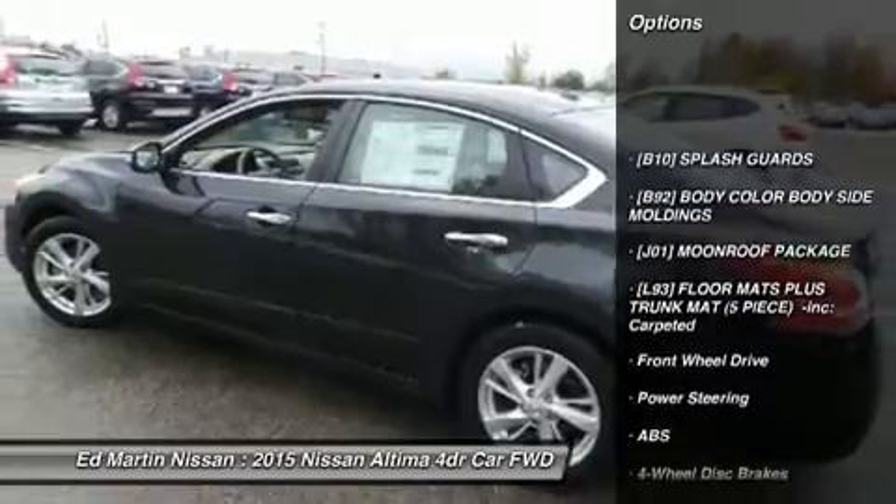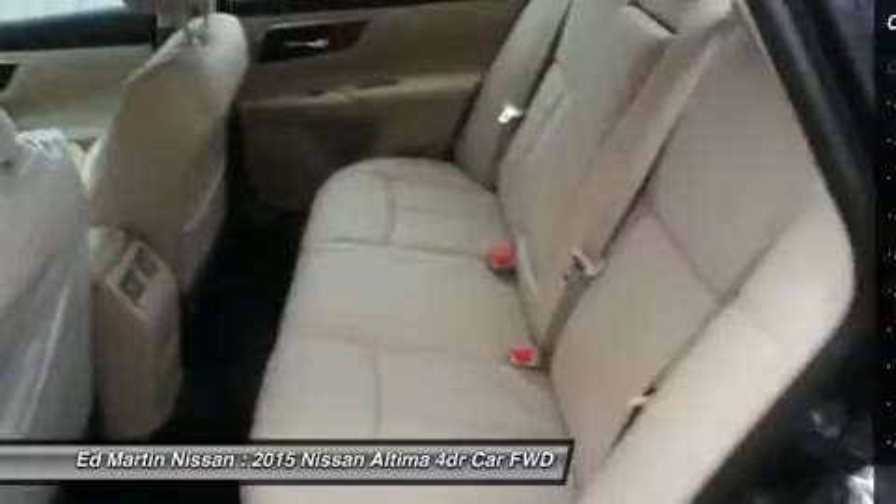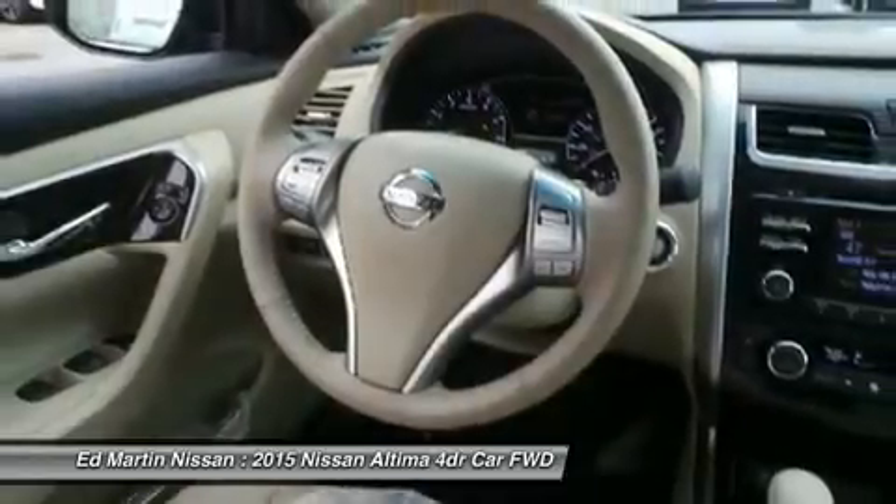Keyless entry, anti-lock braking system, steering wheel audio controls, power passenger seat, backup camera, Bluetooth, leather-wrapped steering wheel, power steering, adjustable steering wheel, aluminum wheels.